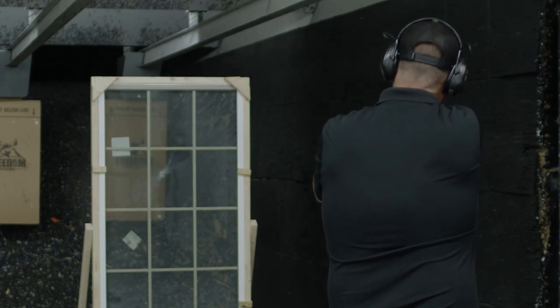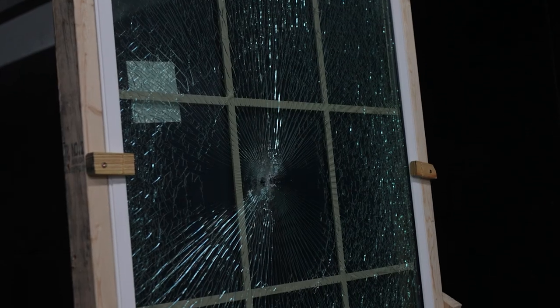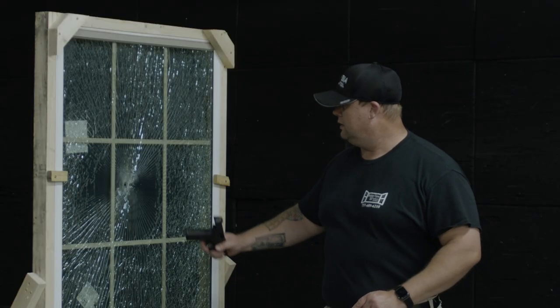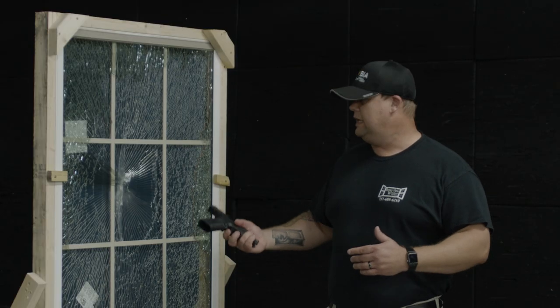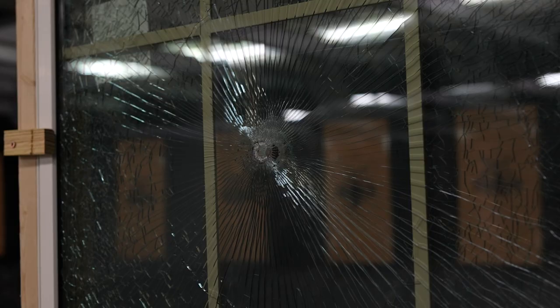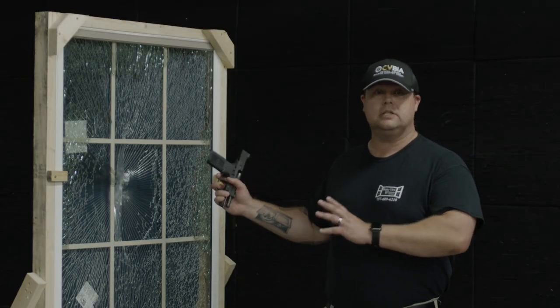Right here beside me, you will see regular tempered glass. This is what is in your storefronts. This is unfortunately what's in a lot of houses, schools, businesses, and that's the problem. Once you've actually shot it, it is so easy to get through this and actually manipulate the handle on the other side. So right here is one of the biggest failures you can have in business.